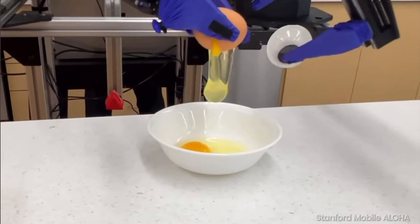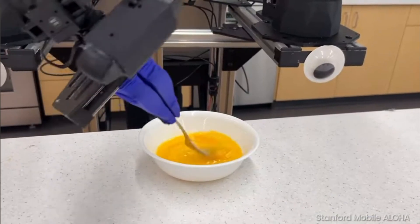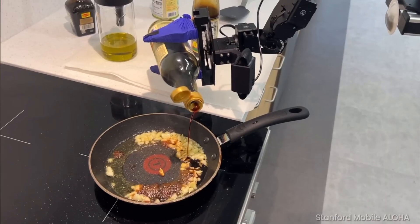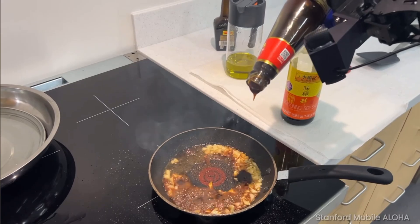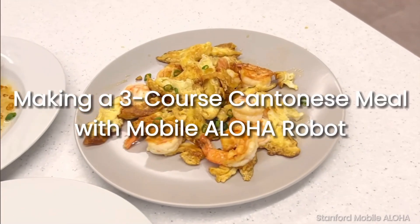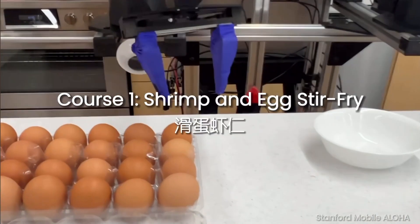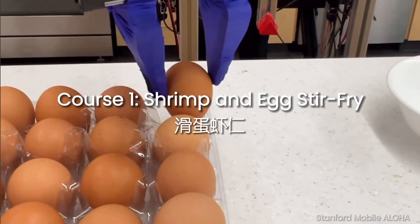Stanford University researchers have unveiled Mobile Aloha, a revolutionary bimanual mobile manipulator that redefines the landscape of affordable robotics. This innovative system seamlessly integrates mobility and whole-body control, enabling it to perform real-world tasks such as cooking, cleaning, and human-robot interactions.